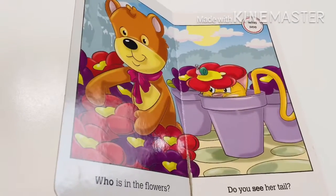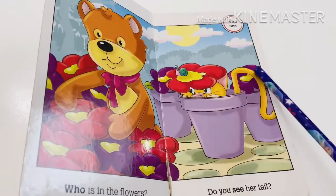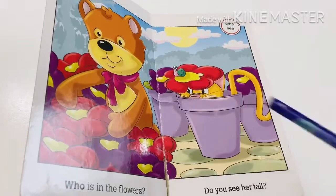Who is in the flowers? Do you see her tail? Yes. Who is this? It's a cat.